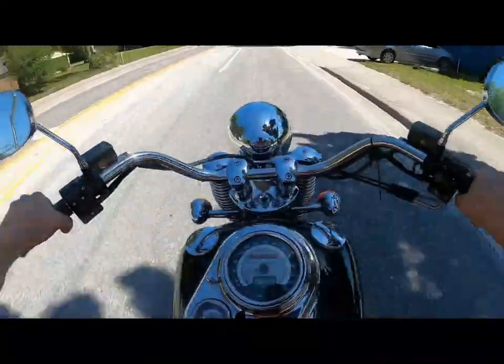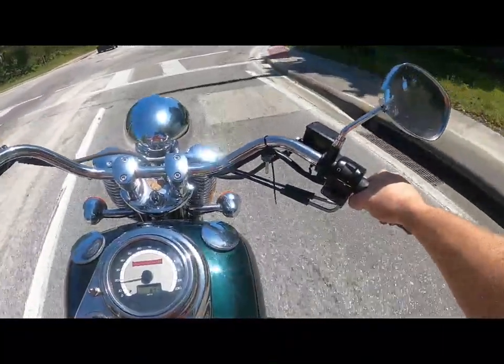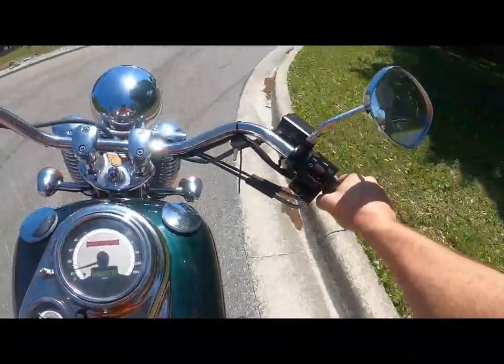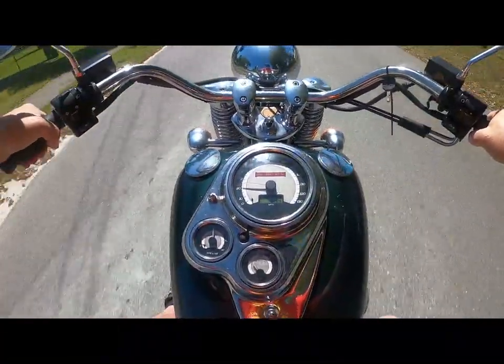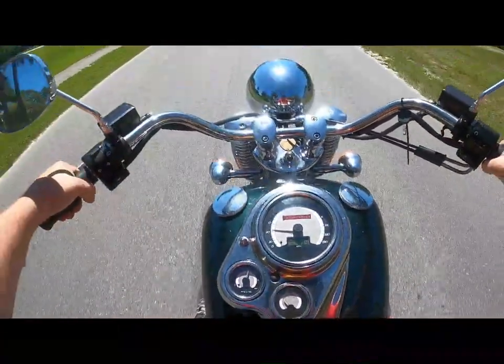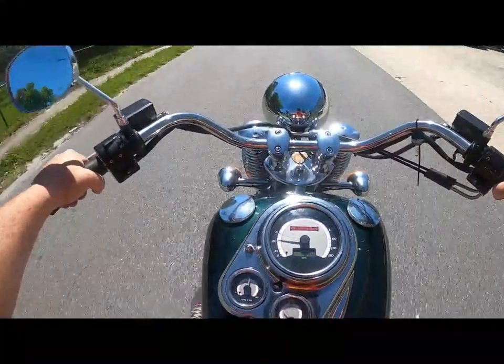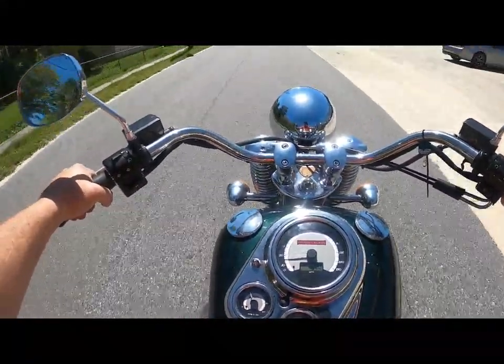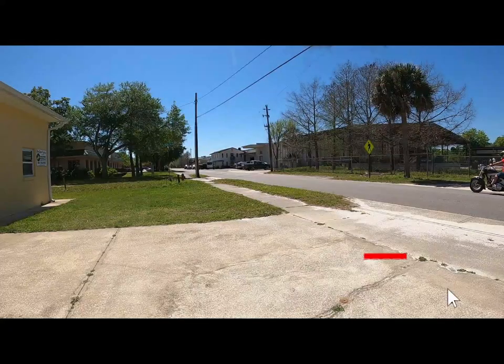Perfectly fine. All right, well I don't have a plate on this bike so we're not going to go very far. We now have 694 miles. I gotta make one more pass.